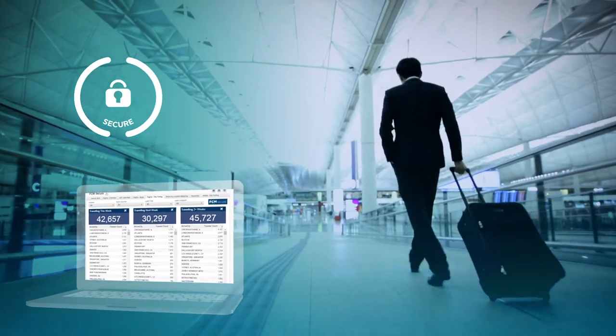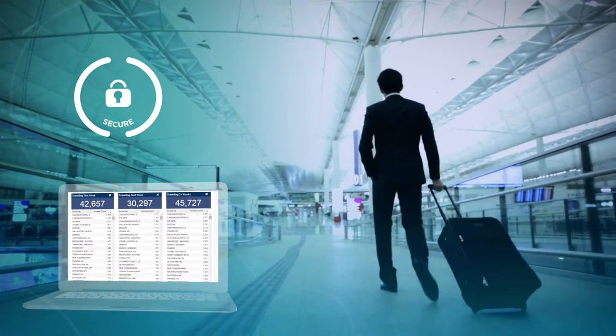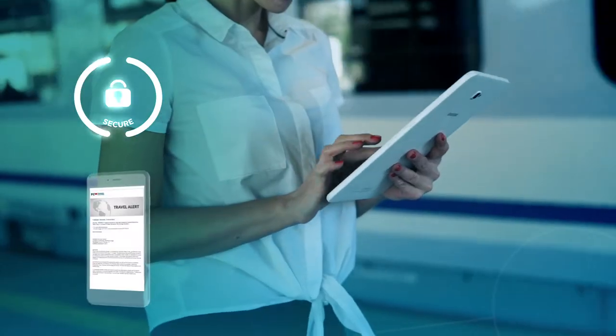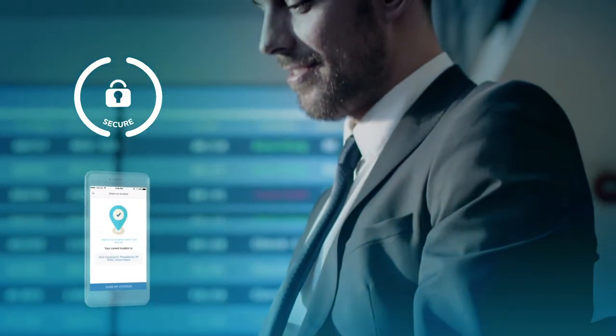Our secure tool gives you total peace of mind, ensuring you meet your duty of care obligations. Should any issues arise, Secure makes navigating them easier by providing travel alerts, GPS and mobile-based traveler check-in, traveler tracking, and risk mapping.